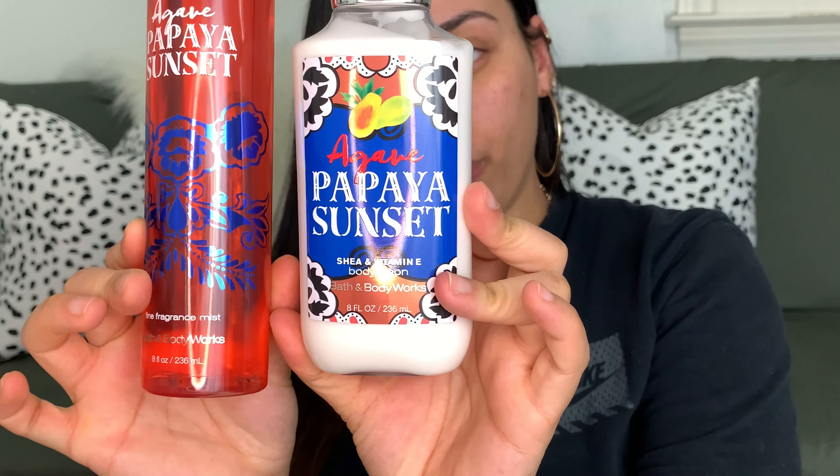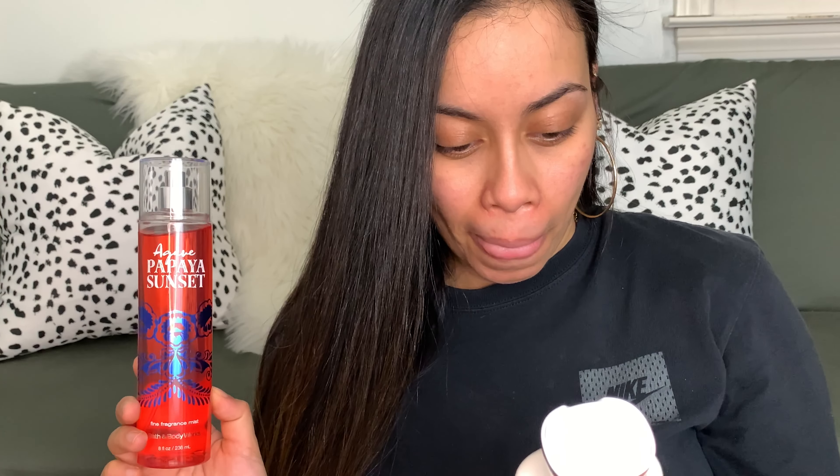I can't wait to show you guys what I picked out. The first one I'm really excited for is this Agave Papaya Sunset mist. I heard a lot of great things about this one — Living Ash said this was one of her favorites and I saw it and was like, I need to try it. I also bought the lotion to go with it — super pretty, right? It definitely looks like a summer scent. This is the Signature Collection; the key notes are sugared agave, golden papaya, dulce de leche, coconut sand, and exotic musk. I'm really excited to try this — let's smell the lotion first.